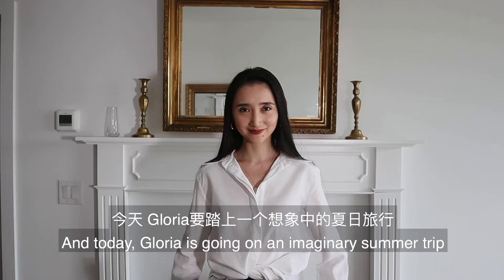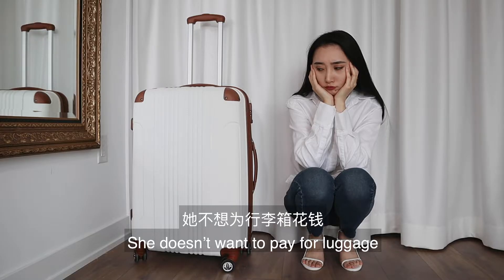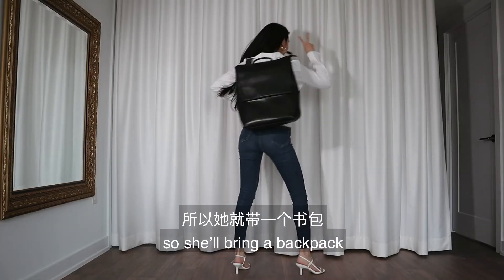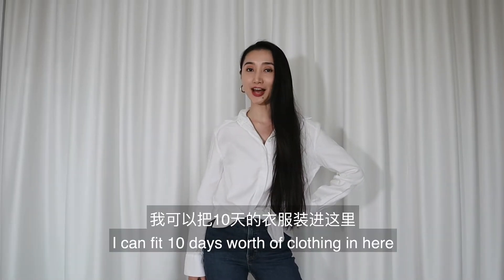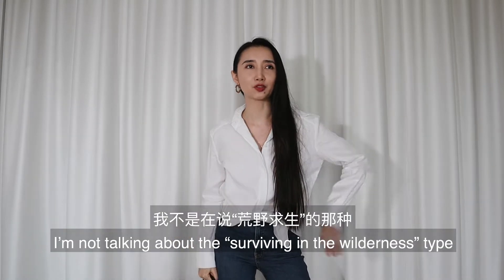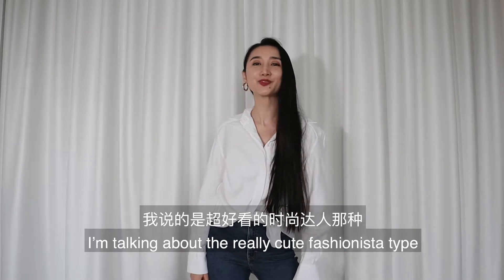This is Gloria, and today Gloria is going on an imaginary summer trip since she can't travel in real life. She doesn't want to pay for luggage — not even in imagination — so she'll bring a backpack. What's better than a capsule wardrobe? What if I tell you I can fit 10 days worth of clothing in here? I'm not talking about the surviving-in-the-wilderness type; I'm talking about the really cute fashionista type. Do you believe me?